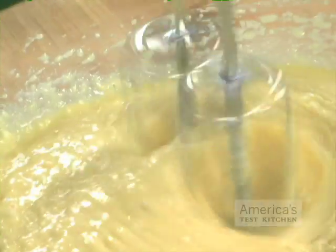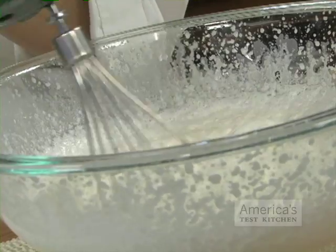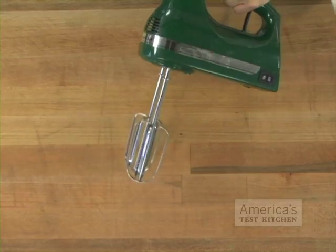But if you can't justify such a big investment, for many day-to-day tasks, a hand-held mixer is more than adequate. When making cake batters and cookie doughs, whipping cream or beating egg whites, we have found that a hand-held mixer can yield the same results as a standing mixer, just a little more slowly.